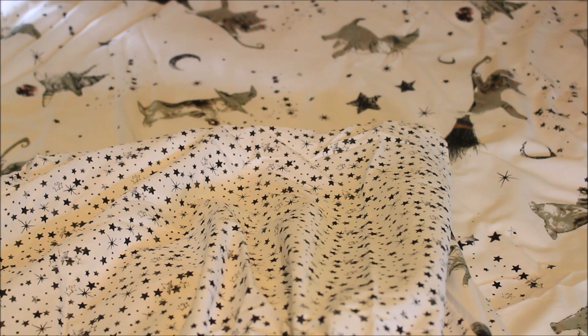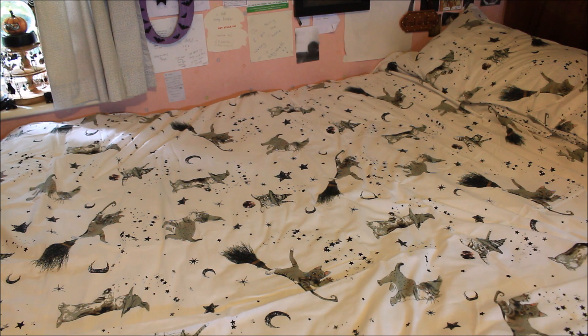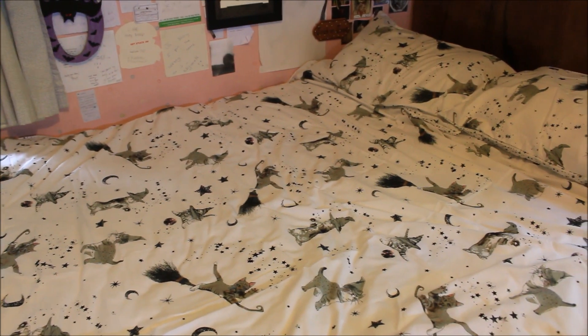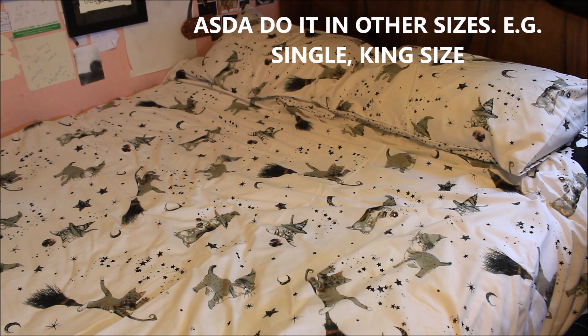I've got this duvet cover on now and I'm really, really pleased with the way that it looks. It's almost like a two-in-one duvet cover because you could have it either way. Along the bottom edge it had about five or six poppers to do it up. The pillowcases were the perfect size for my pillows, as well as the actual duvet cover itself. It is true to size - I have a double duvet, I got it in a double size, and it fits perfectly.